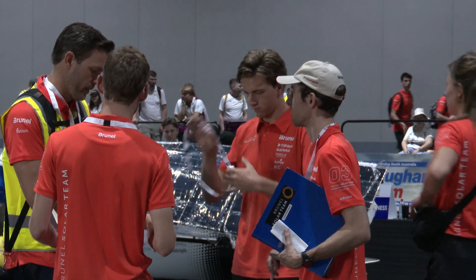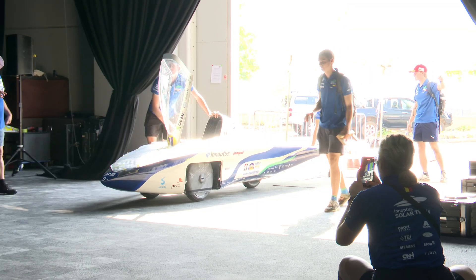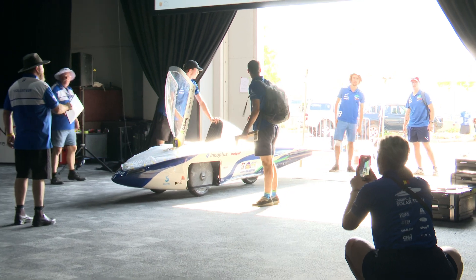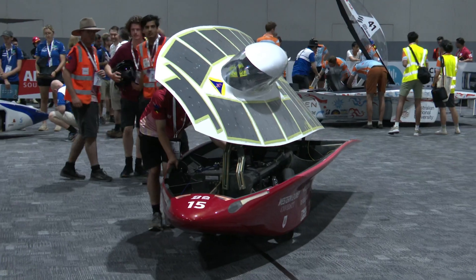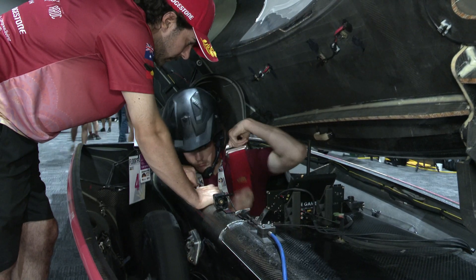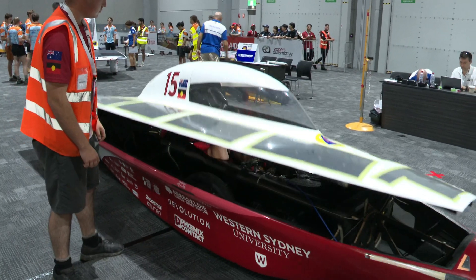Welcome to the Bridgestone World Solar Challenge and this particularly important aspect of the event — this is scrutineering. We're here in the Darwin Convention Centre, set up with nine inspection stations, and the teams have to come in here and go through a production line of inspections which takes about four hours, because this is a world event and there is a lot of attention to detail paid by the inspectors.